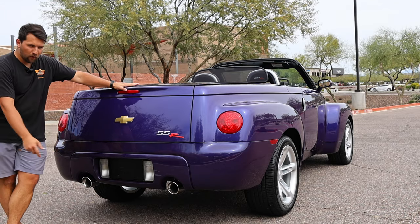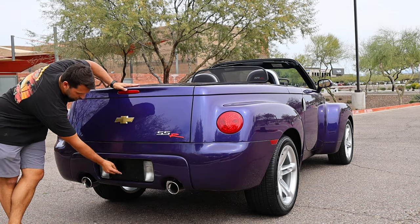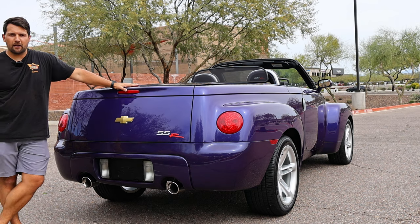On top of that, we also have dual exhaust for our V8, our reverse lights, and even our Chevrolet bowtie hidden behind our license plate.